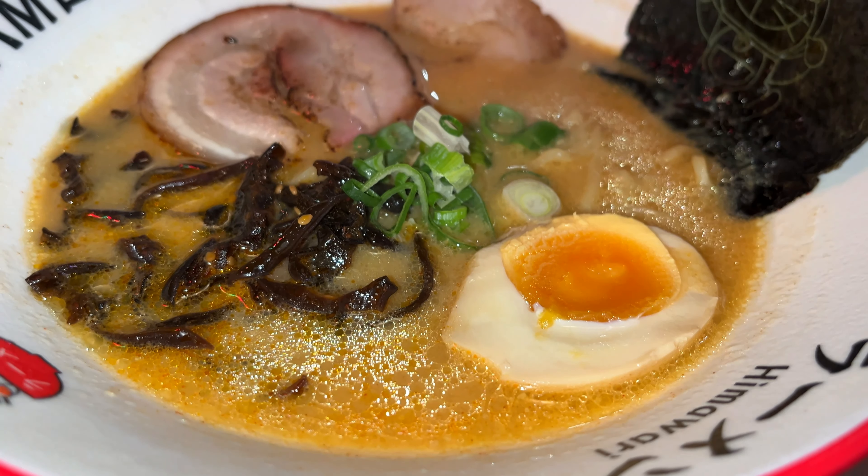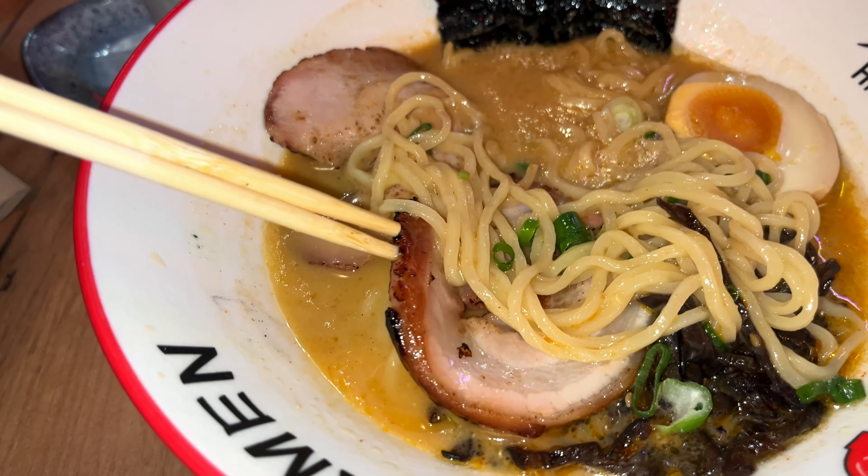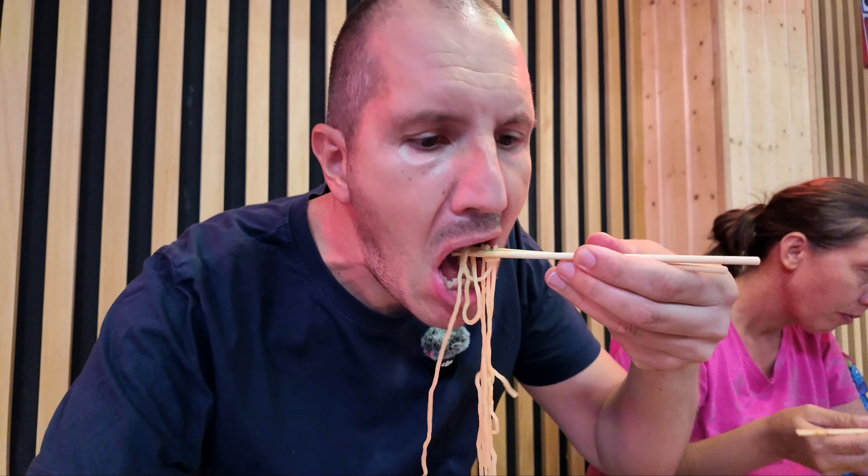Miso ramen is here. I selected spiciness level one out of three — I wasn't brave enough to go further. It looks delicious, smells absolutely incredible — nice and hot, great colors, great ingredients, cuts of meat I suppose is pork, and a boiled egg. The noodles are very silky and tasty, easy to chew, goes down quite easily. Amazing taste, very rich. Actually it's not even that spicy — I don't feel any spiciness, which is good.